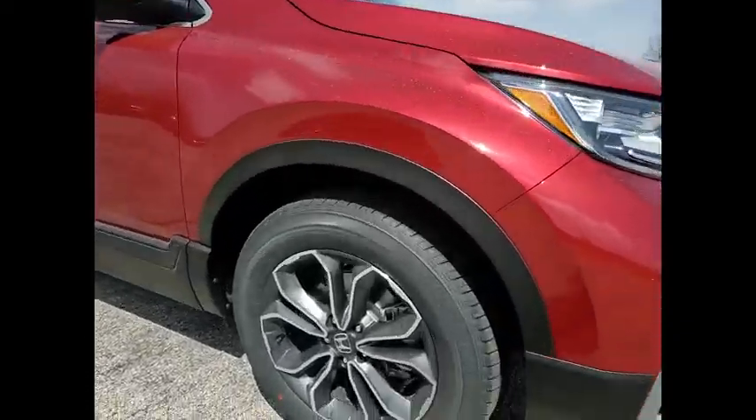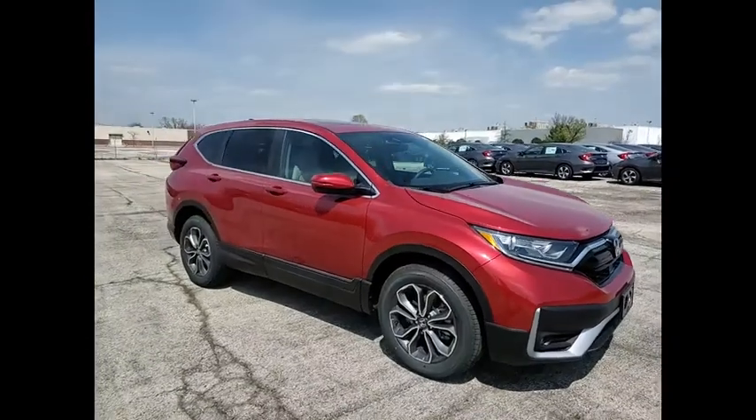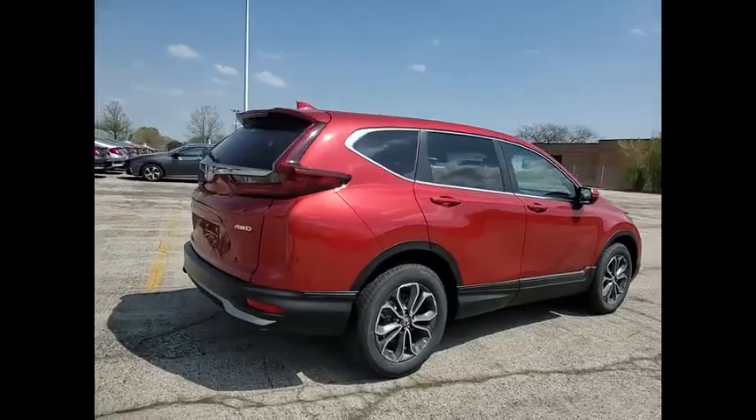Take a ride in the 2021 CR-V. The CR-V is a top recommended vehicle because of its car-like driving manners, good value, cool technology, and comfy interior.